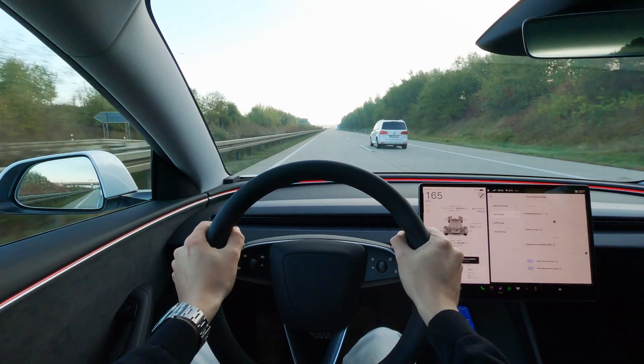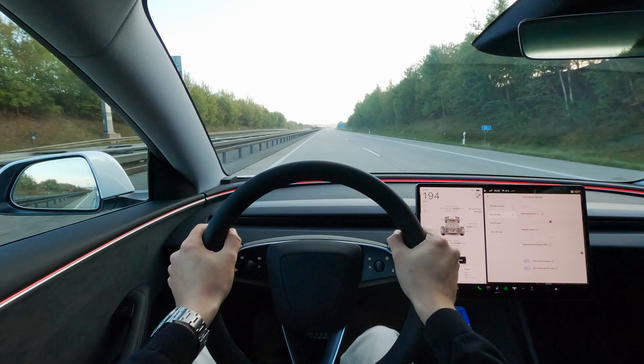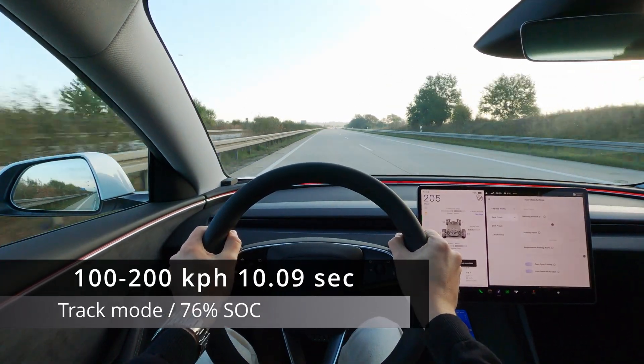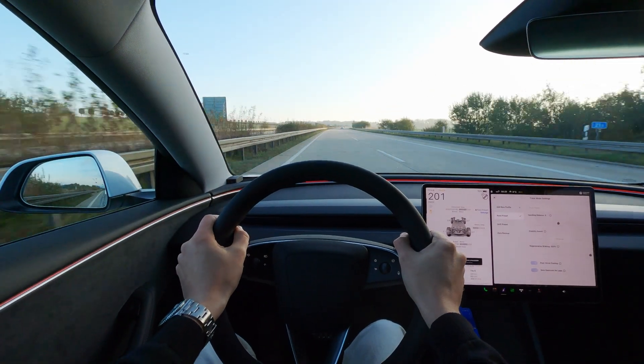Here we go with another 0 to 200 run, albeit this section is a little bit uphill. 10 seconds flat. As we're still at 76% charge, let's do a little high speed driving to run down the batteries.